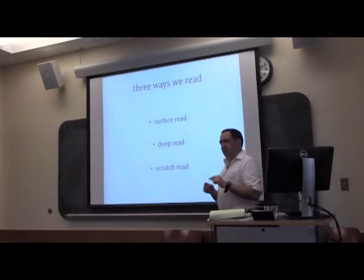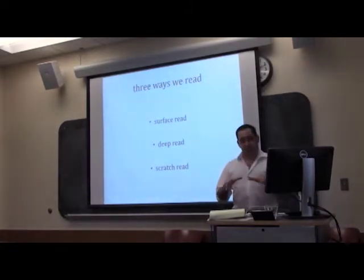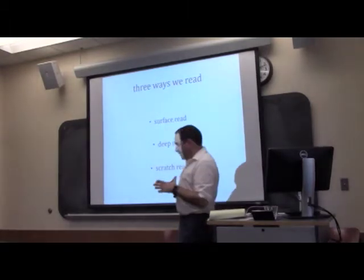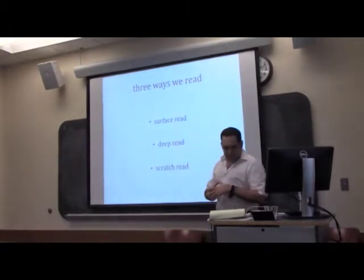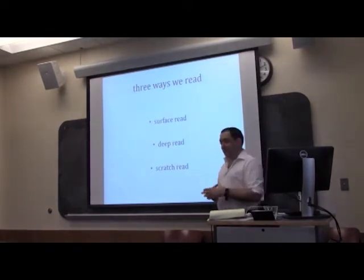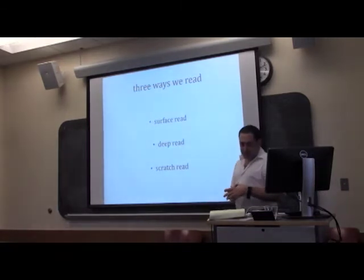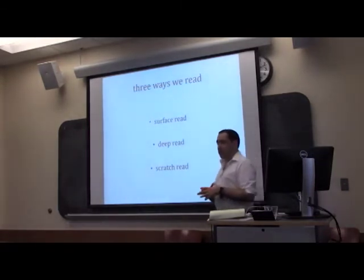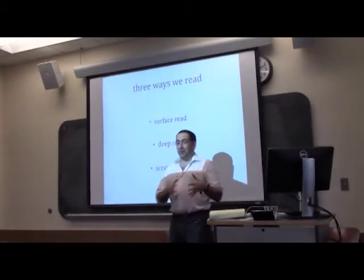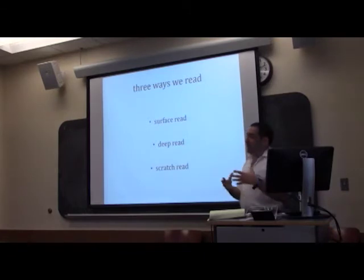We are also reading in very different contexts. We're reading in seminars, often under intense pressure. We read for our own research endlessly for the rest of our lives. We read for our teaching — usually at 3 a.m. the night before we're going to be teaching new material to undergrads. And we may even read sometimes in our spare time, just for the love of a book.